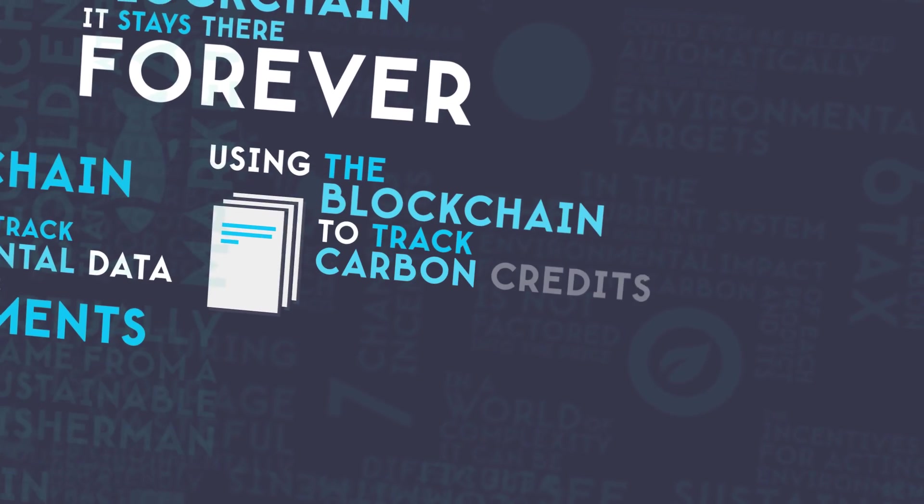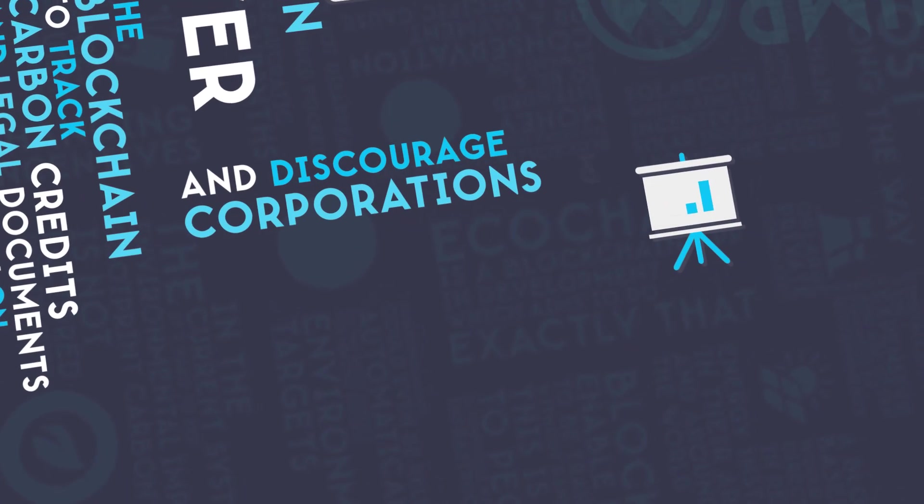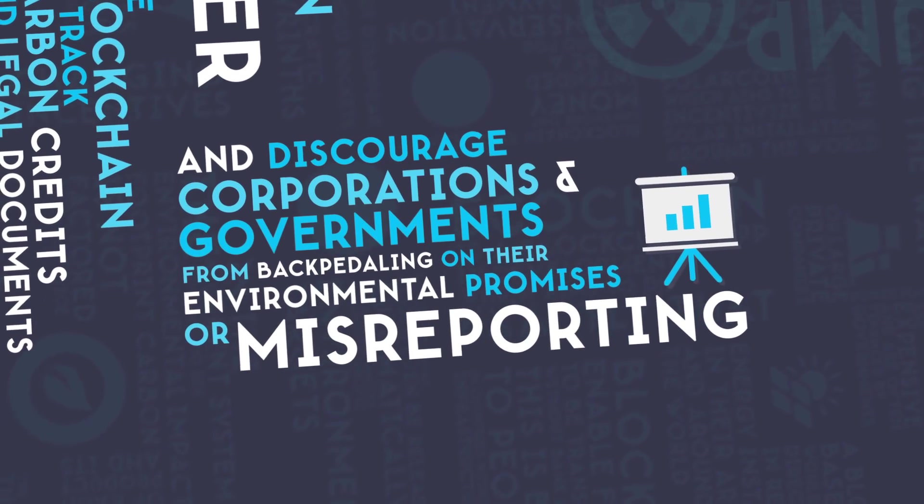Using the blockchain to track carbon credits and legal documents would cut down on administration costs and discourage corporations and governments from backpedaling on their environmental promises or misreporting their progress.